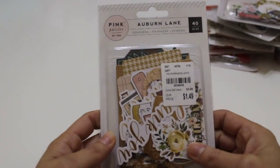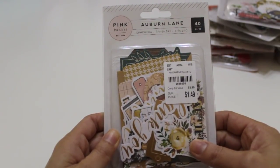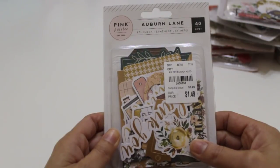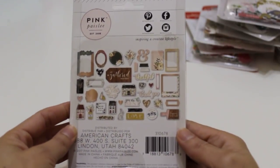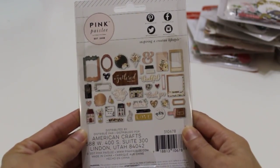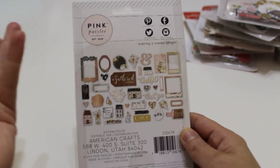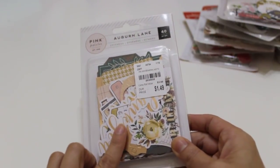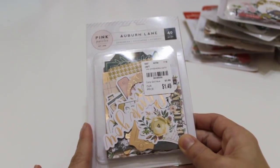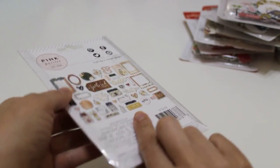I also grabbed Auburn Lane by Pink Paisley — also $1.49, number 2-0-3-8-6-5-8 — and I grabbed two. The colors are so pretty and I do have the paper pad from scrapbook.com, so I'm excited to work on some fall projects. It's got gold, coppery gold, rose gold foiling, and really pretty die cut pieces with houses.